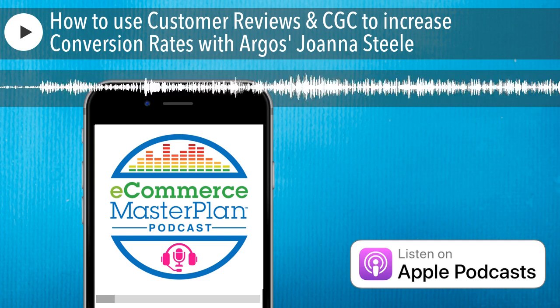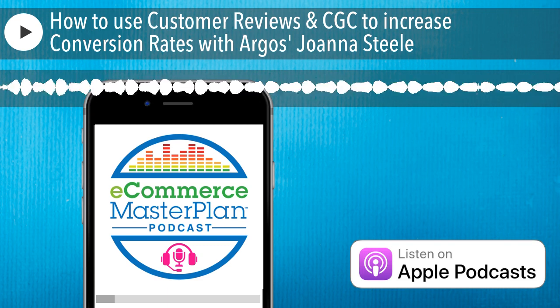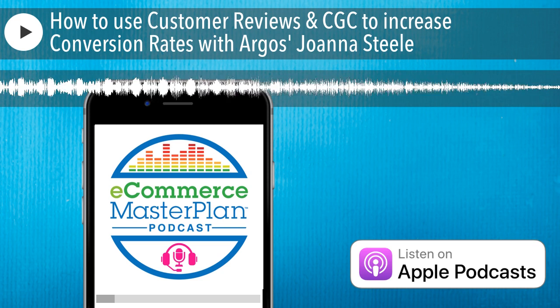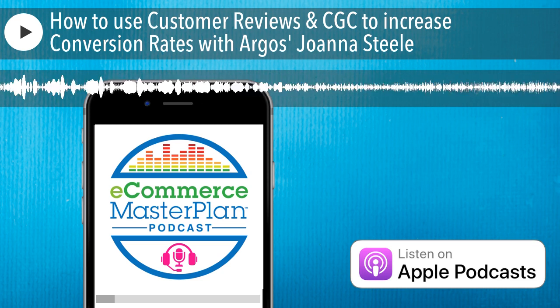They sell 89,000 products and are the third most visited website in the UK after Amazon and eBay. It's really cool to have you here on the show. I'm very much looking forward to hearing what you've got to say about CGC and reviews. But before we get into all of that, could you let the listeners know how you got started off in e-commerce, please?